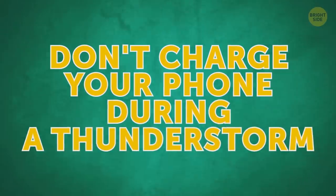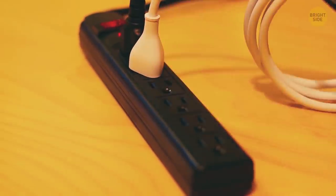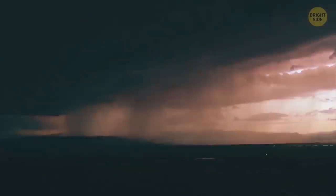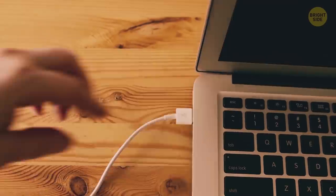Don't charge your phone during a thunderstorm. Unplug your device and all other electronic appliances as soon as the storm begins. No matter how good your network filters are, a lightning bolt can cause a voltage surge that will wreck your phone. Use a power bank or a laptop to charge it instead.